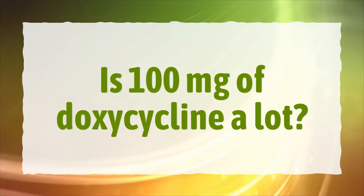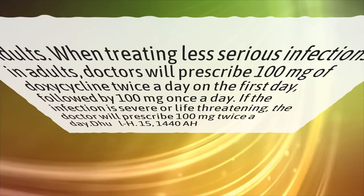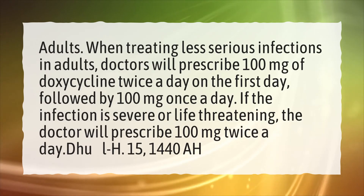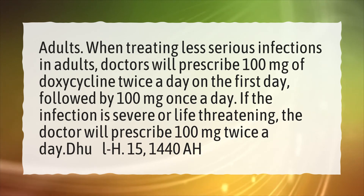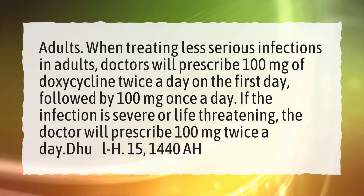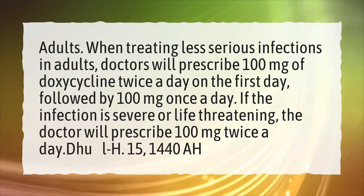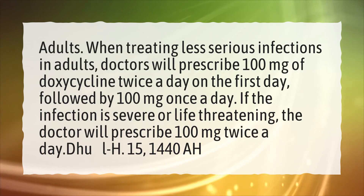Is 100mg of doxycycline a lot? When treating less serious infections in adults, doctors will prescribe 100mg of doxycycline twice a day on the first day, followed by 100mg once a day. If the infection is severe or life-threatening, the doctor will prescribe 100mg twice a day.